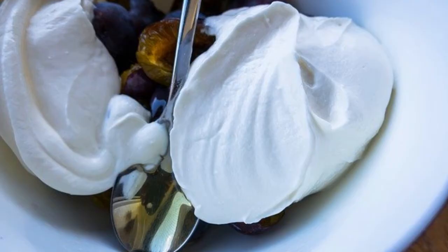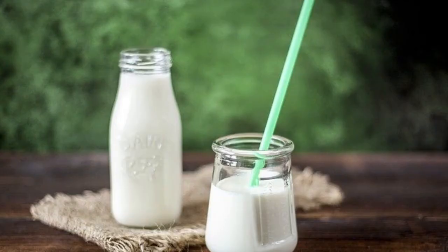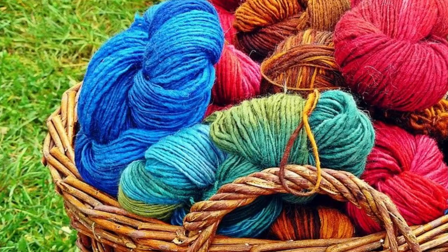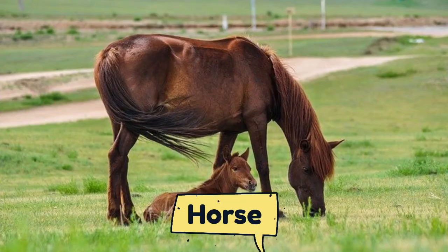Goat also gives us milk and meat. Sheep is kept for its hair and flesh. The hair is made into wool, and this wool is used in making warm clothing.